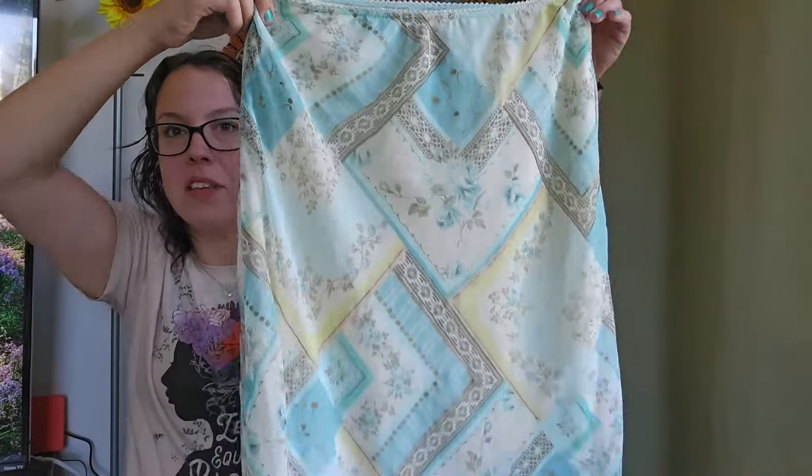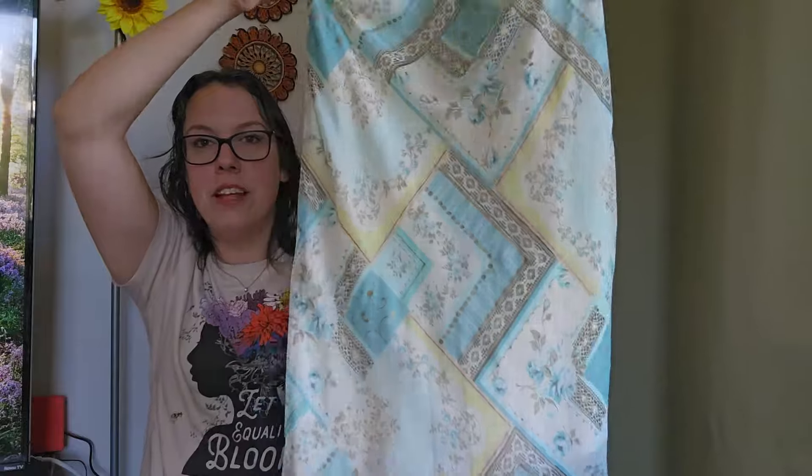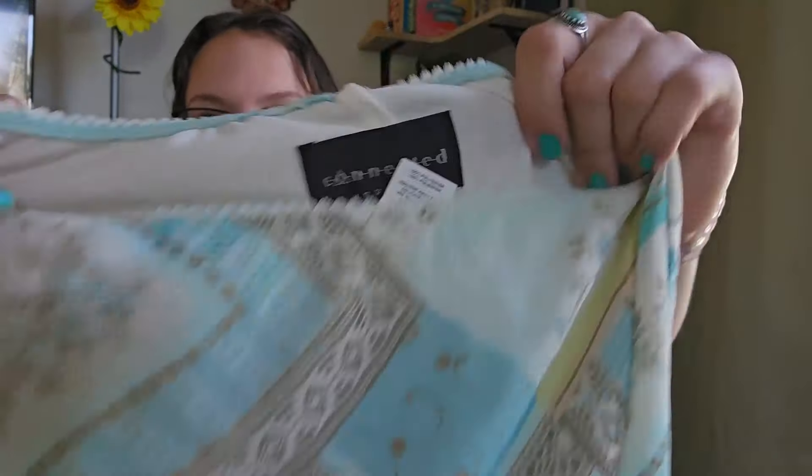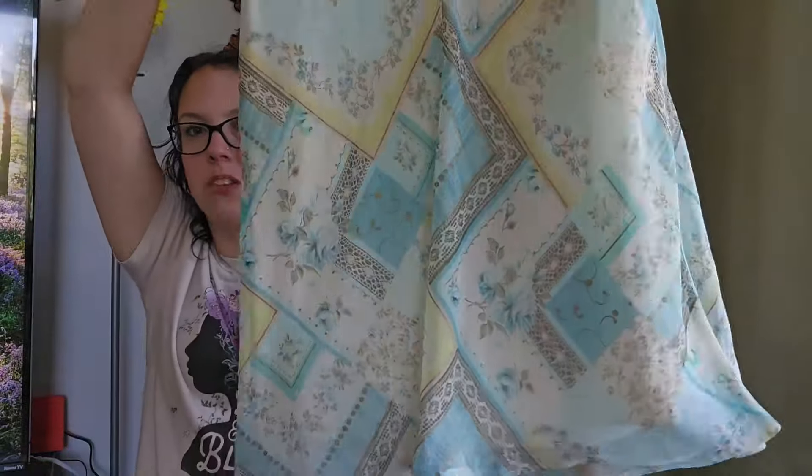Mr. Jasper the cat came in the room. This piece is a vintage little slip skirt, Y2K era. The brand is Just Connected, size medium. I'll be listing it around $25.